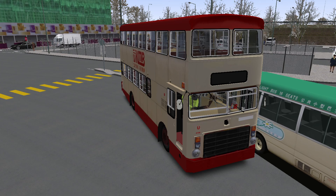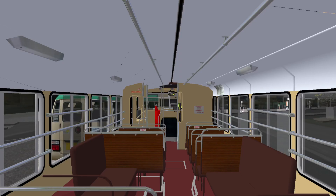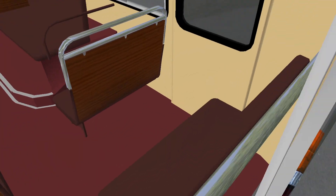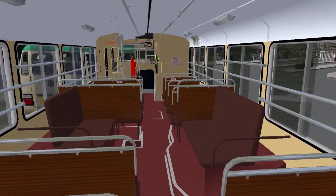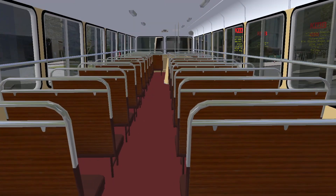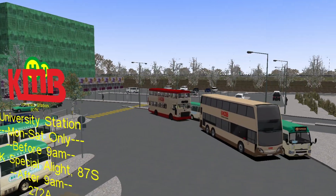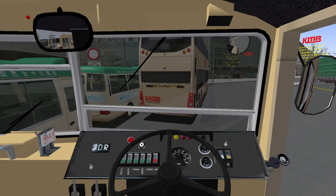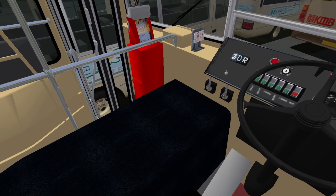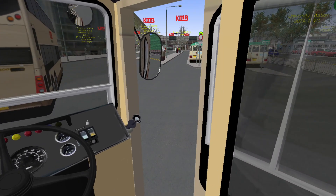We're going from University Station up to Mayfair by the sea — a route duration of approximately 10 minutes. Before we set off, we'll have a little look around. On a base look the interior looks quite nice. The camera views are very nice in this vehicle. It is a basic modeling structure but still quite nice. Note the two-plus-three seating on the upper deck, and we also have our usual zoomed-in views that are always a pleasure to use.